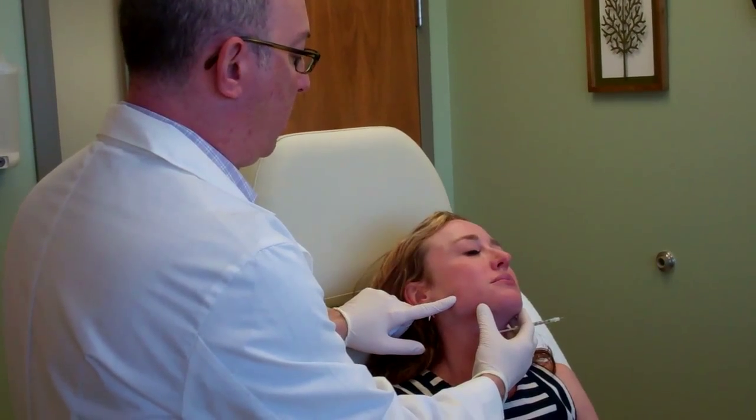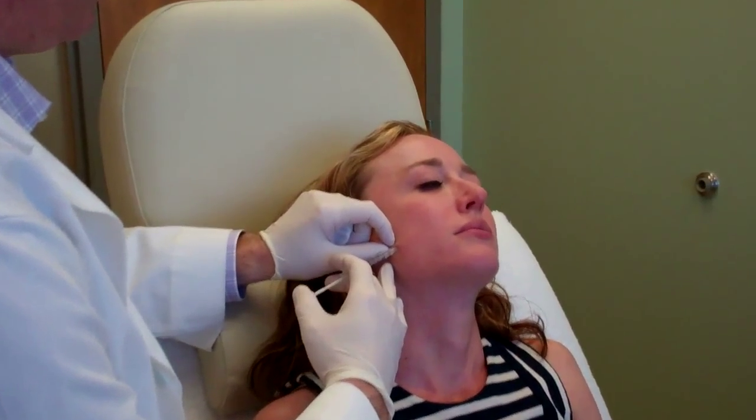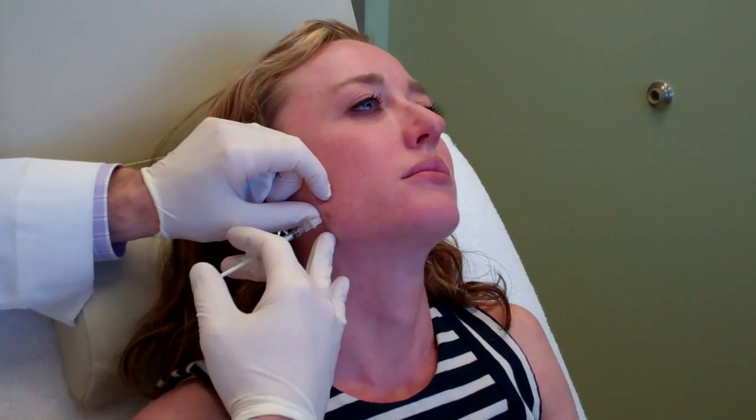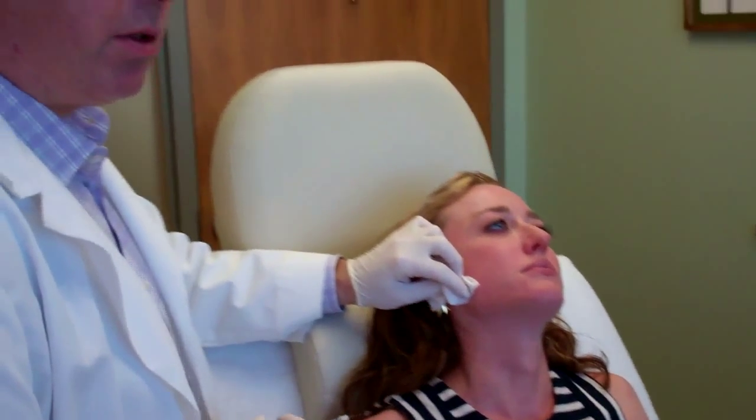We'll do a quick Botox injection so you can see how that's done. It's somewhere between usually 5 and 15 units per side. Okay, clench your teeth and relax. A few little pokes here — it's going right into the muscle. And that's it. That's all there is to it.